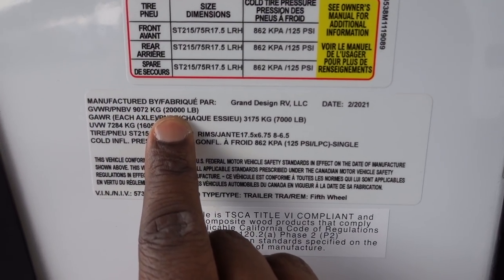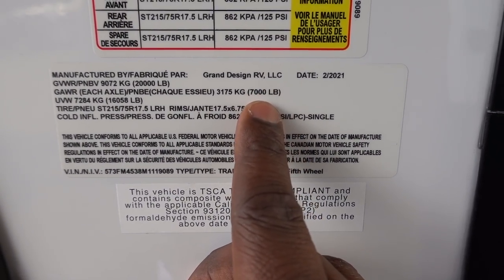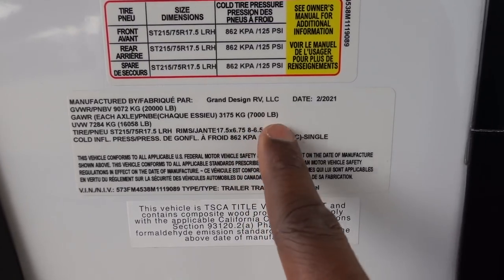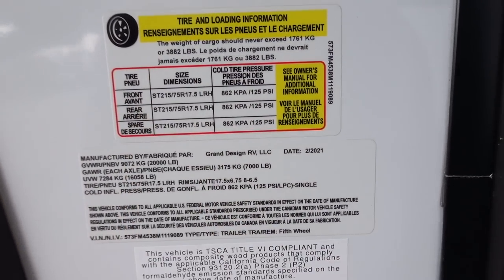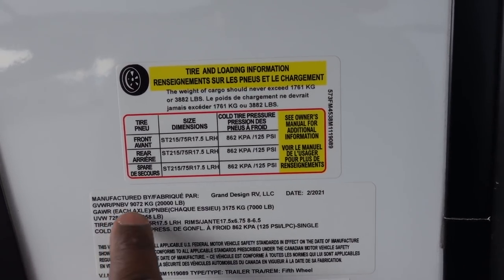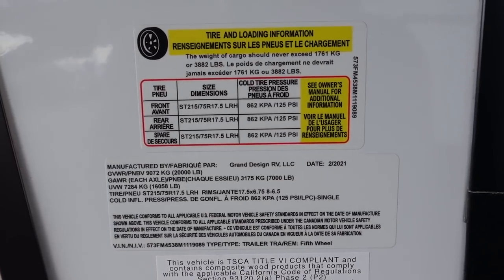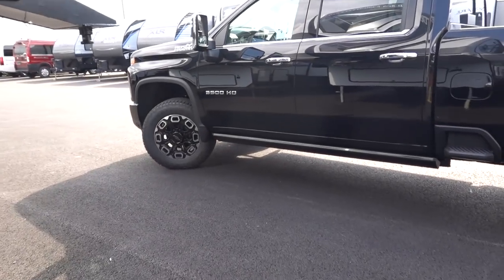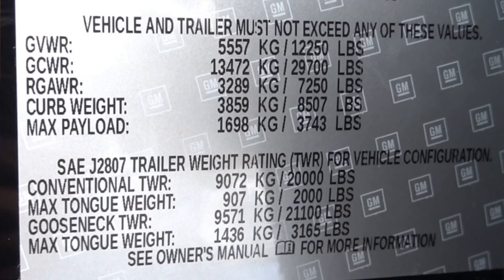Some RV manufacturers put the drain points in the center by the axles — that is the worst placement. Living up north, you need to use those drain points often, especially if you plan on leaving it in storage for a while. All right, let's take a look at the numbers. This trailer has a Gross Vehicle Weight Rating of 20,000 pounds, each axle is rated at 7,000 pounds — so 21,000 pounds in axles — and your cargo carrying capacity is 3,882 pounds, giving an unloaded vehicle weight of 16,058 pounds.